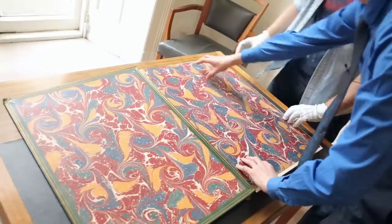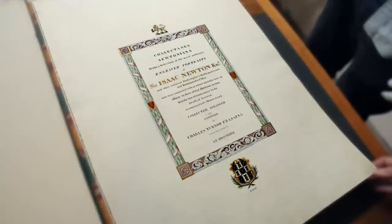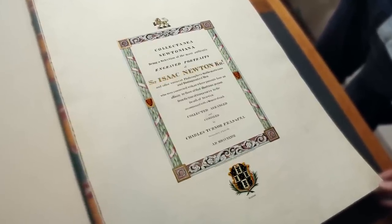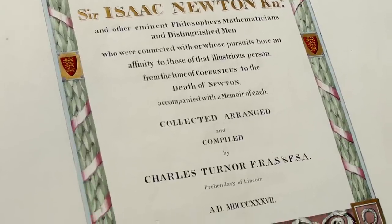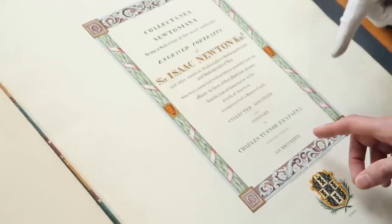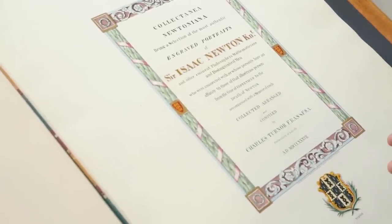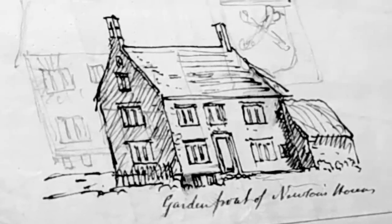Here's the title page. This tells us that this is a collection of Newtoniana — engraved portraits of Isaac Newton and many other things besides, arranged and compiled by Charles Turner. Charles Turner was Lincolnshire-associated, as Newton was, and the family owned Walthought Manor, which is the birthplace of Isaac Newton. Turner is a scientist himself, an astronomer, and he put together these volumes about his great hero.